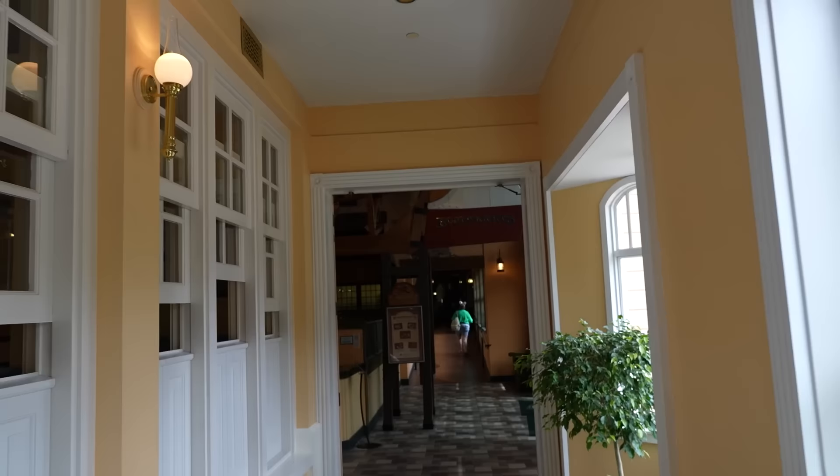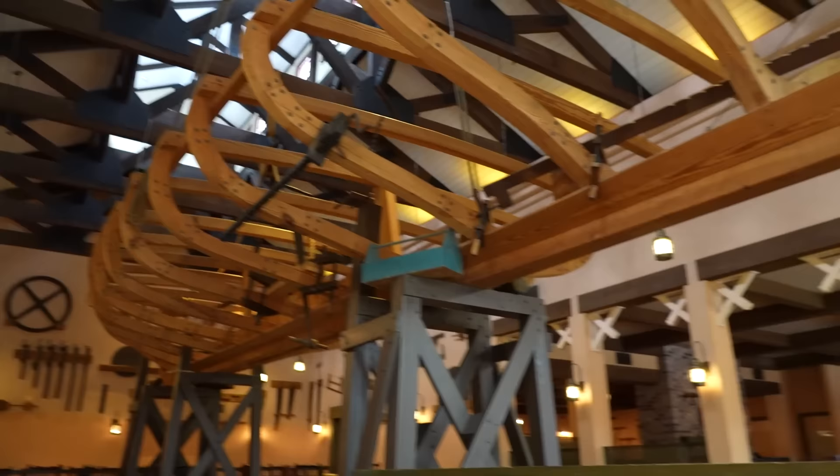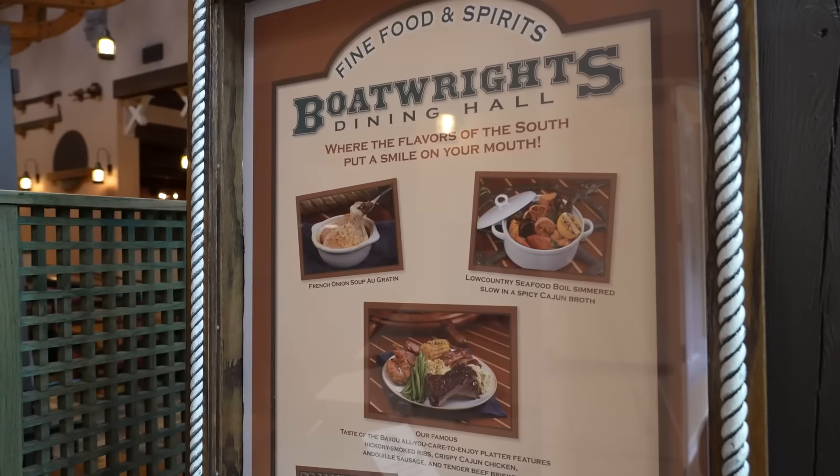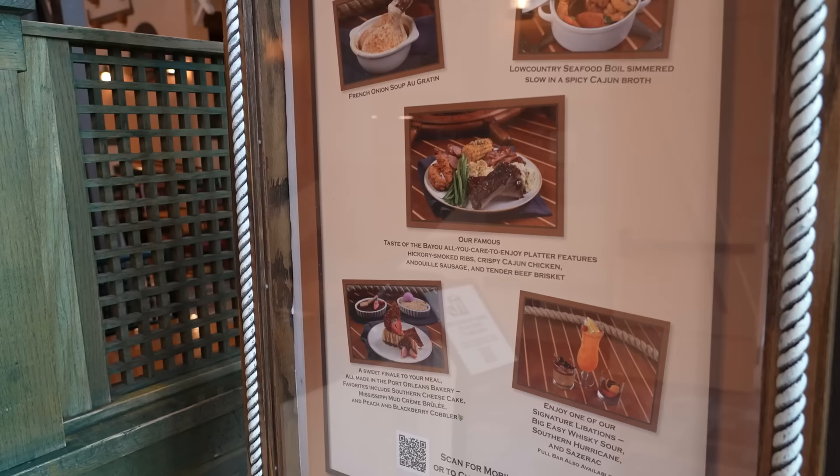We were trying to eat here but it was just after COVID and it hadn't reopened yet. The menu shows 'Flavors of the South' - low country boil, French onion soup au gratin. The 'Taste of the Bayou' all-you-care-to-enjoy platter features hickory smoked ribs, Cajun chicken, crispy Cajun chicken, andouille sausage, and tender beef brisket. Sounds delicious!